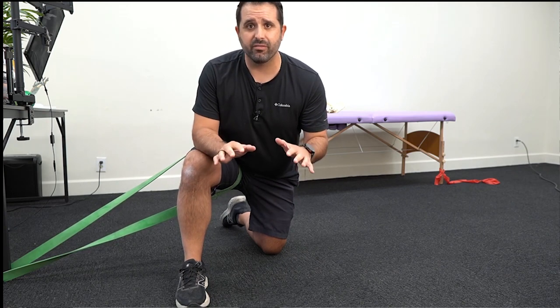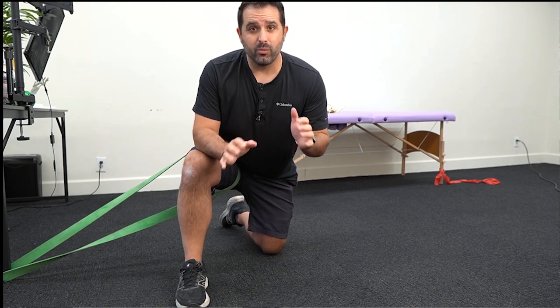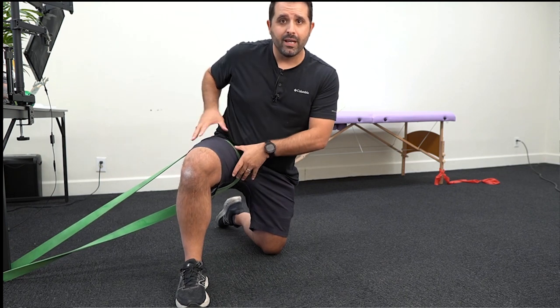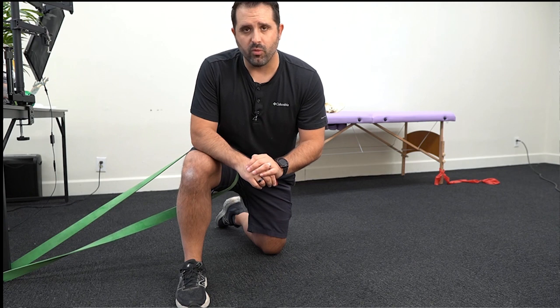The first two exercises I want to show you made the biggest difference for me in terms of reducing my initial hip pain. I was experiencing pain at night, pain when I got up out of a chair, and it was uncomfortable — so I needed to get out of pain fast. These two capsular mobility drills, targeting the connective tissue around the hip, made a huge difference.